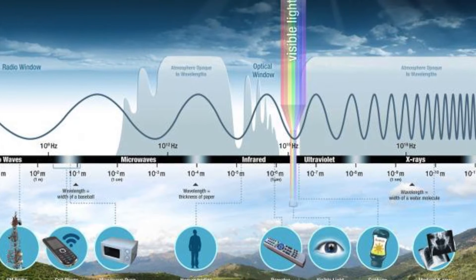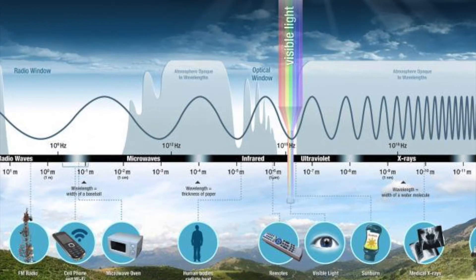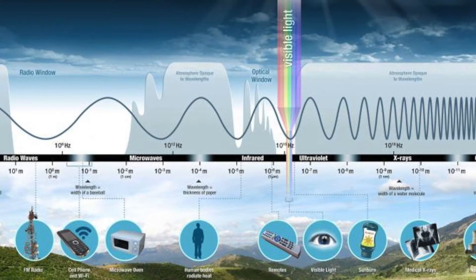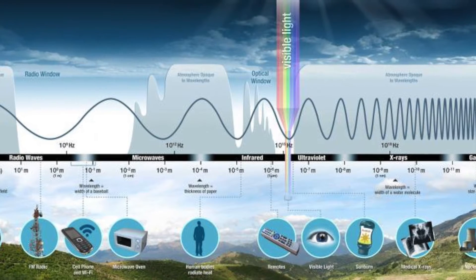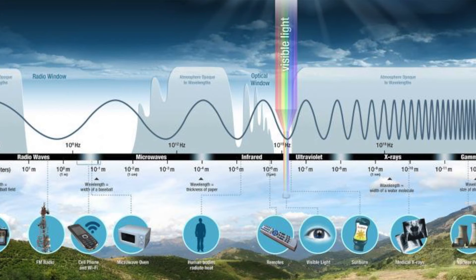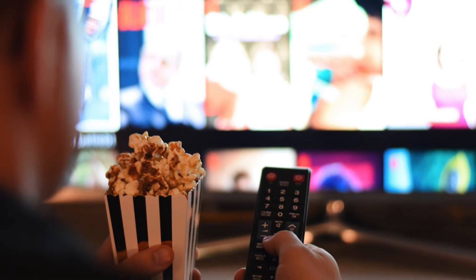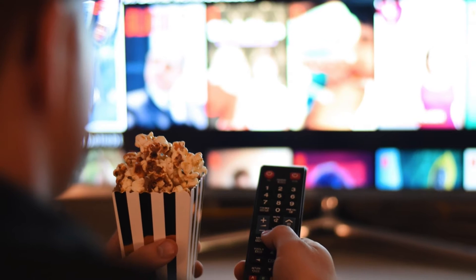Electromagnetic energy travels in the form of waves and spans across a broad spectrum, from massively long radio waves to very short gamma rays. We use many examples of electromagnetic energy in our daily lives, from watching TV to making popcorn in a microwave. We depend on it every hour of every day.